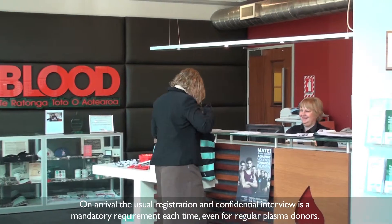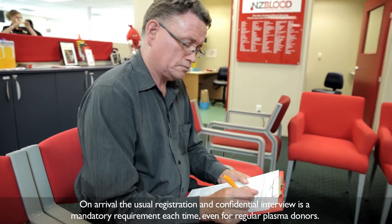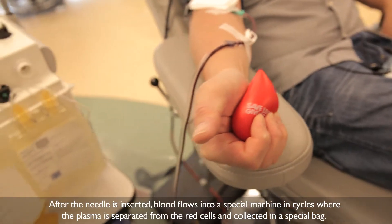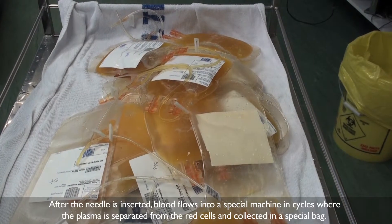On arrival, the usual registration and confidential interview is a mandatory requirement each time, even for regular plasma donors. After the needle is inserted, blood flows into a special machine in cycles, where the plasma is separated from the red cells and collected in a special bag.